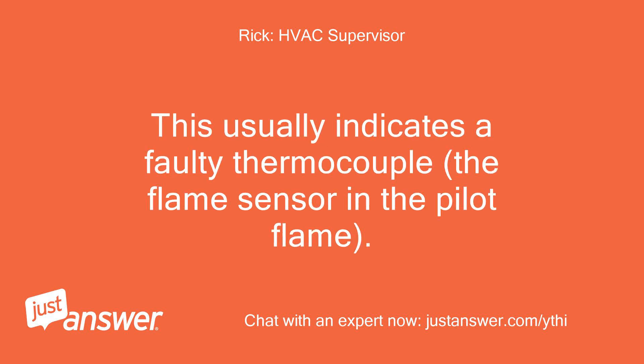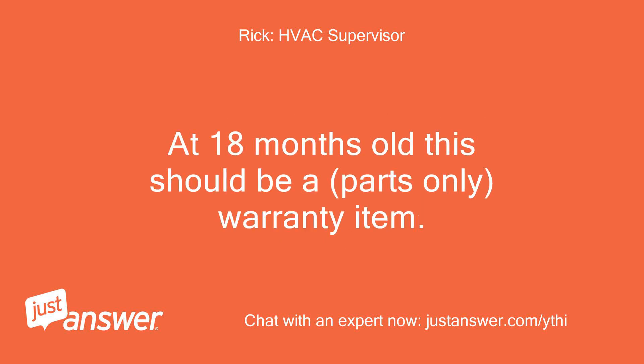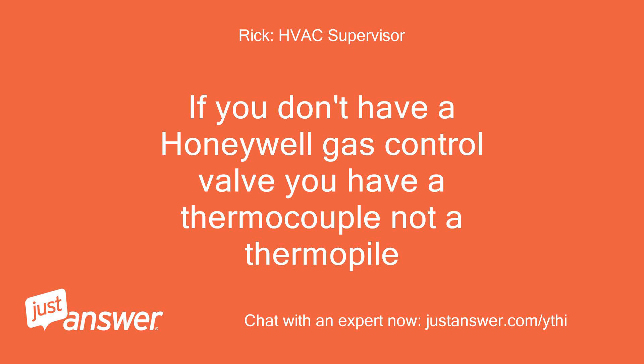This usually indicates a faulty thermocouple — the flame sensor in the pilot flame. At 18 months old, this should be a parts-only warranty item. If you don't have a Honeywell gas control valve, you have a thermocouple, not a thermopile.